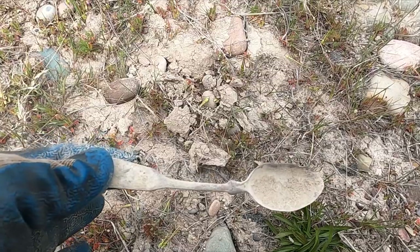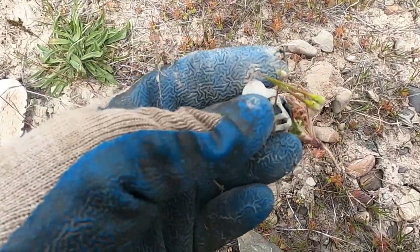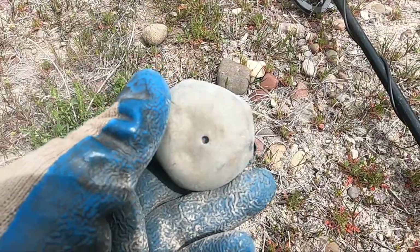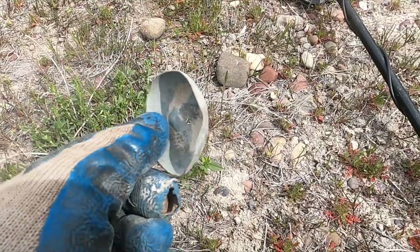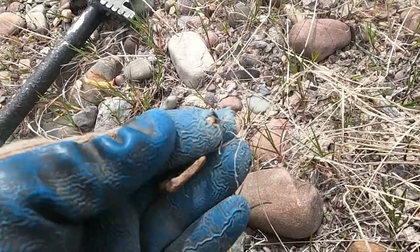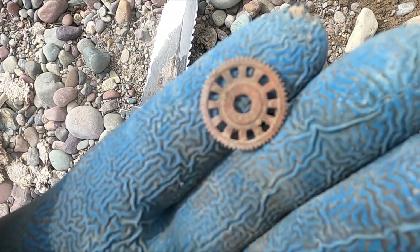Well, that's not sterling but it's a spoon. Starting to get stuff now - I'm getting a little ways away from the house on this bank. A little buckle piece - might be on to a spot no one hit. I don't know what that is for sure, kind of looks like half of a bell. And there's an iron buckle I just spotted with my eyes. Looks like part of a clock gear or something.